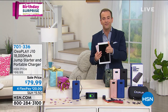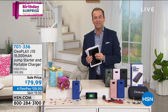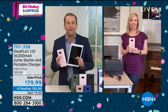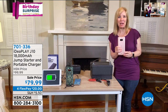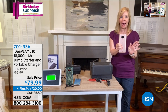Tonight's going to be fast and furious — we've got five minutes here, then seven minutes over there, then eight minutes over there. So without further ado, the lovely Julie Truster is standing by. We revealed our birthday surprise — the most powerful and most compact ever. And this is better than our Black Friday price that we had last year. It's IdeaPlay, the most powerful charger that we've ever had.